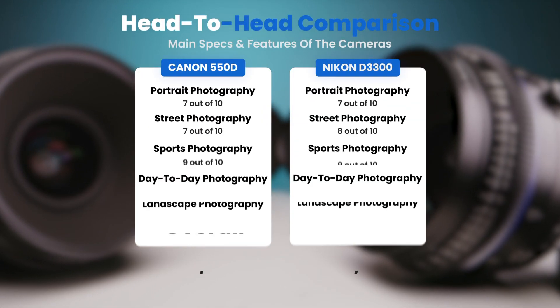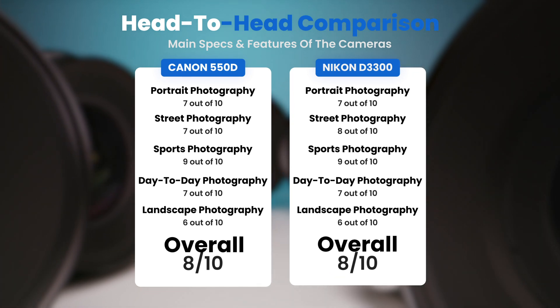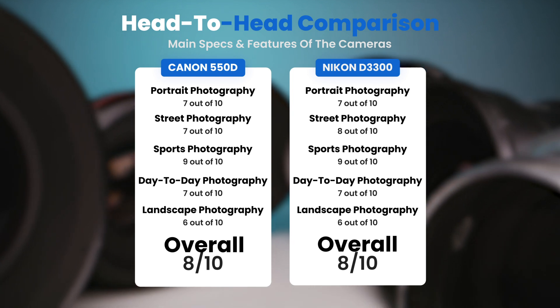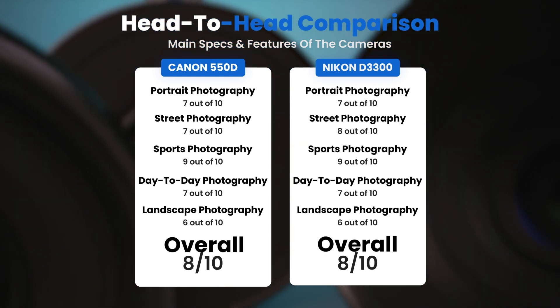To conclude, here are our overall ratings for both of these cameras. Canon 550D: we will give it an overall rating of 8 out of 10. Nikon D3300: we will give it an overall rating of 8 out of 10.